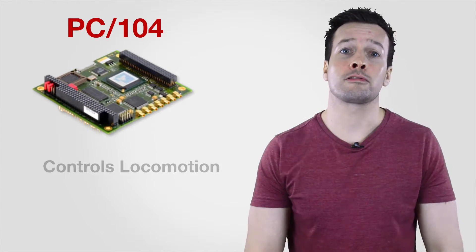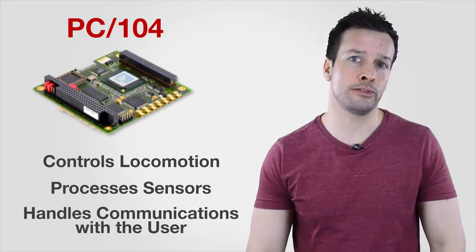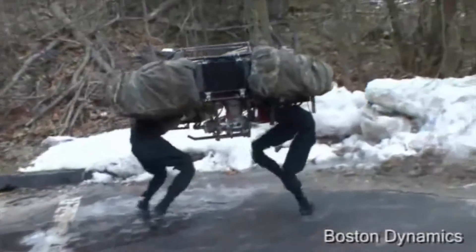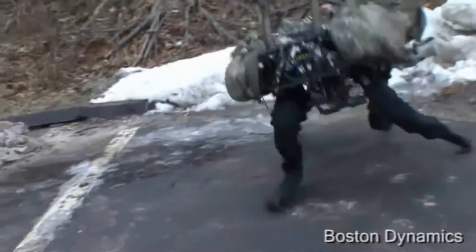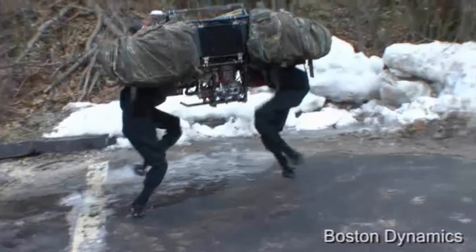Big Dog's onboard computer, which is a PC-104 board with a Pentium 4 class CPU, controls locomotion, processes sensors, and handles communication with the user. Big Dog's control system, which runs a QNX real-time OS, keeps it balanced, manages locomotion on a wide variety of terrains, and handles navigation.